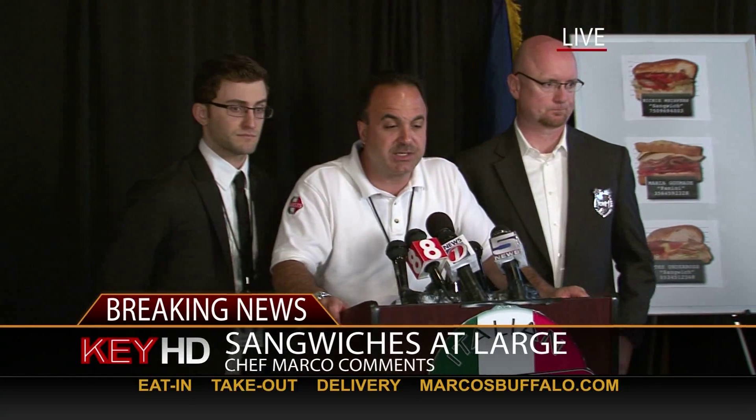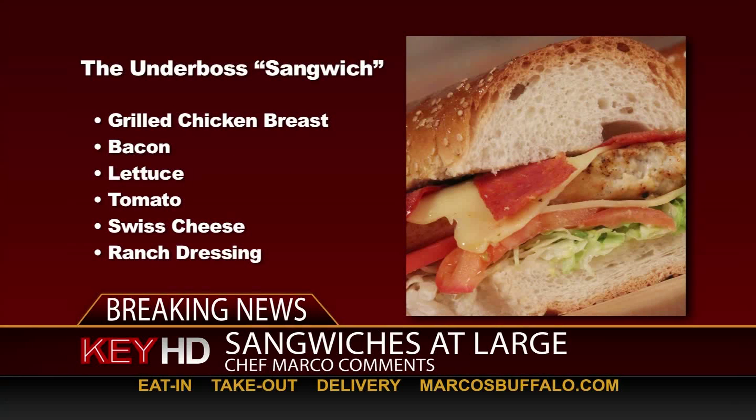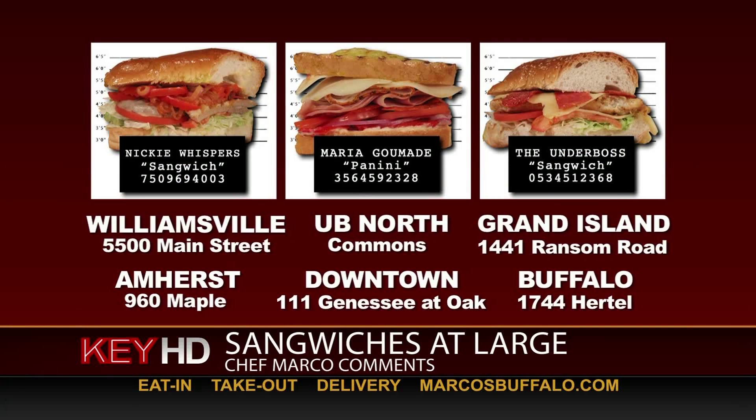We have new information on the most wanted sandwiches in Western New York. These sandwiches were last seen at Marco's Italian Deli. Be on the lookout for Nicky Whispers — big, beefy, surprisingly sweet. Mia Gumadi — a spicy little number everyone wants to get their hands on. And the Underboss — notorious and nearly impossible to knock off. If you see these sandwiches, do not — I repeat — do not apprehend them alone. They are extremely tasty.